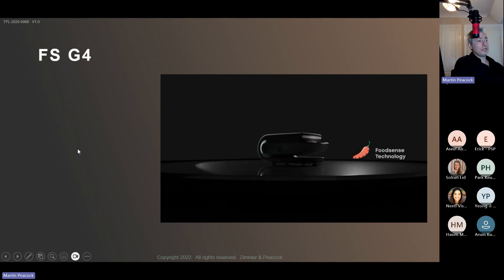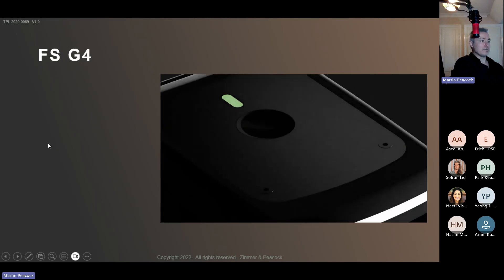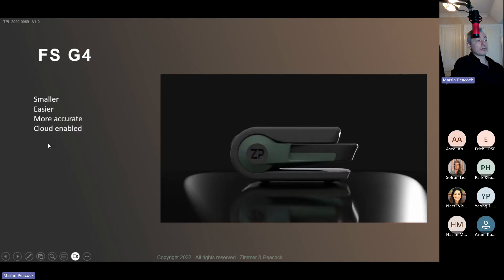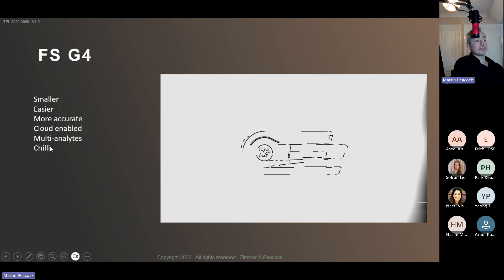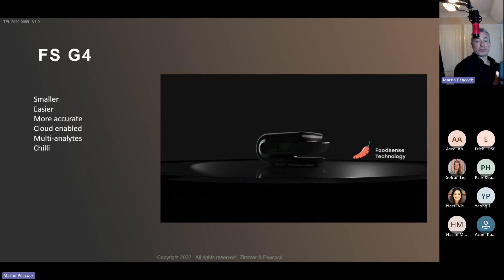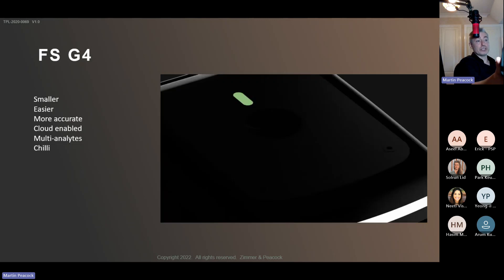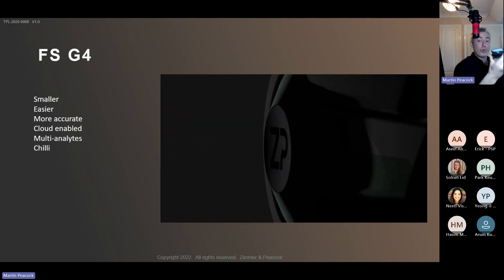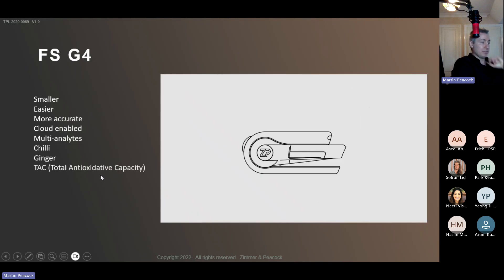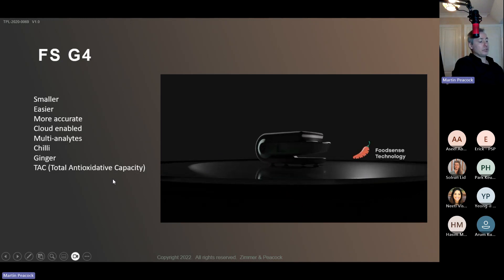The FoodSense Generation Four is less like a scientific instrument and more like an iPhone in terms of look and ease of use — it's small, easy to use, more accurate than previous generations, cloud-enabled, and multi-analyte. Today we're going to do three samples across two markets: ginger testing and chili testing, all off one instrument. That's quite powerful — one handheld device can do both.